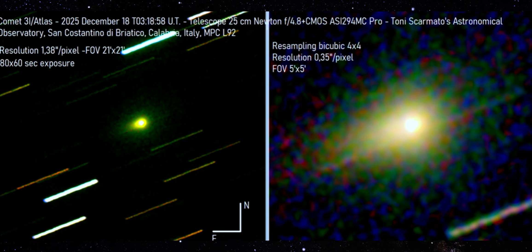And once again, the elongation lines up with what we've already seen from smaller instruments, from different continents on different nights. Different telescope, different processing, same directional behavior. That consistency is doing the heavy lifting here.